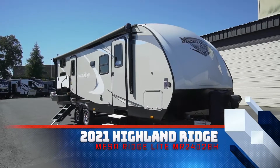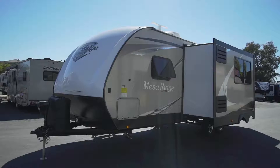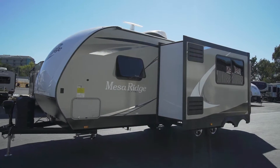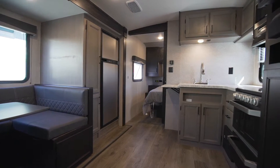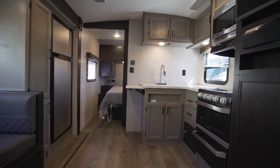Get out and explore in this brand new 2021 Highland Ridge Mesa Ridgelight MR2402BH. This cozy travel trailer will have you and your family ready to make lasting memories wherever your camping adventures take you.